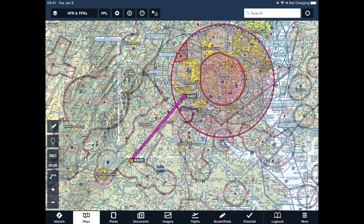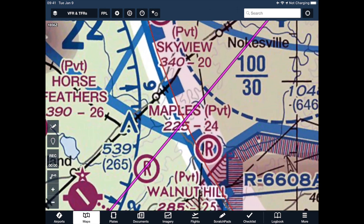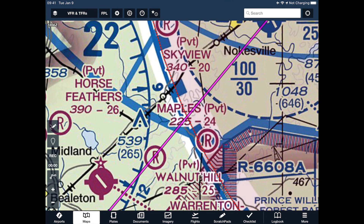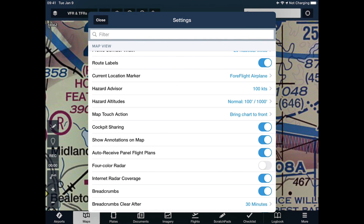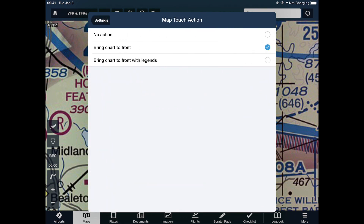If I want VFR services outside the SFRA, I have to file a separate VFR flight plan from Gordonsville to my entry gate — but we have to know what the entry gate is first. You can use the FAA kneeboard, or let me show you how to do it in ForeFlight. Zoom in on where your line of flight enters the SFRA. There's nothing on the sectional that clearly shows which gateway you're entering. Here's a trick: go to settings and look for 'map touch action' — set it to 'bring chart to front' or 'bring chart to front with legend.'